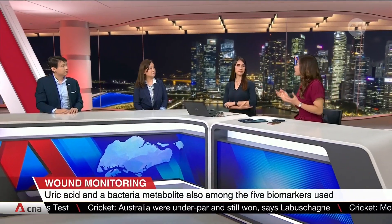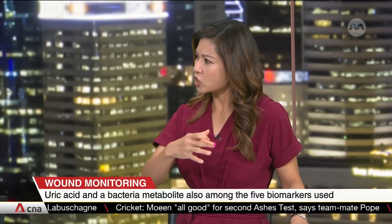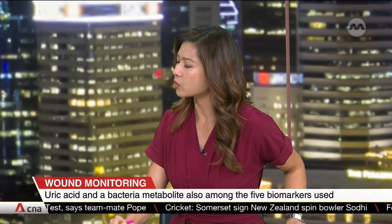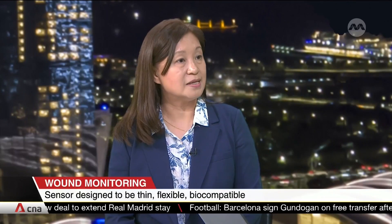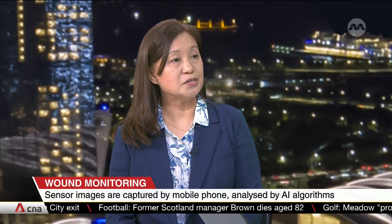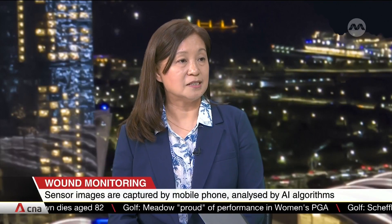It took three years just to come up with this patch, and it's still at a trial stage. In order to design a sensor useful in a clinical setting, we had to study the current unmet needs in hospitals, and from there identify different wound biomarkers indicative of different stages of wound healing status. By integrating them together, we're able to provide a more holistic, effective, and accurate assessment combined with the AI algorithm.